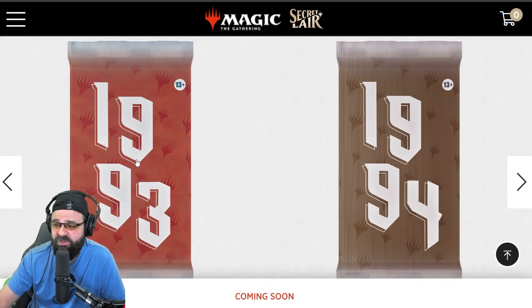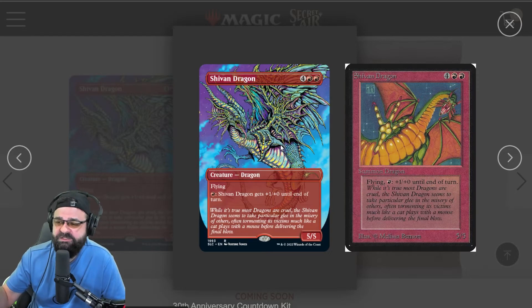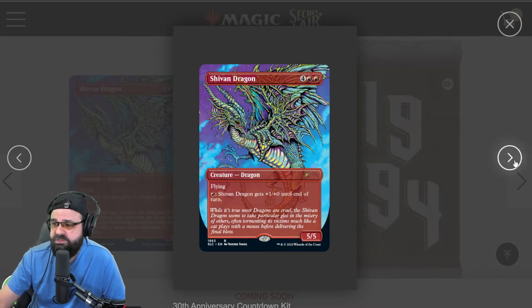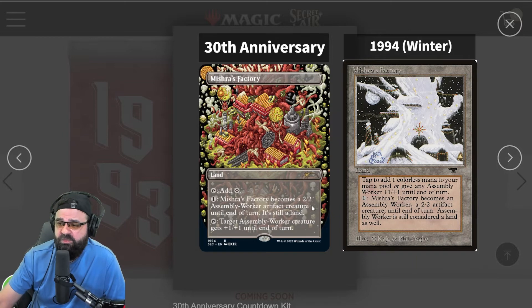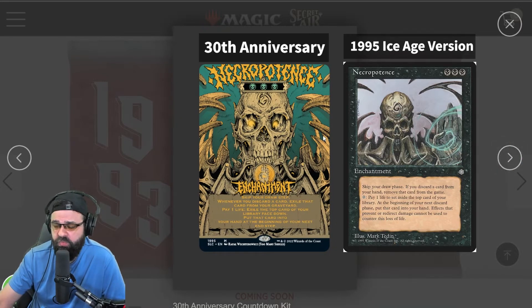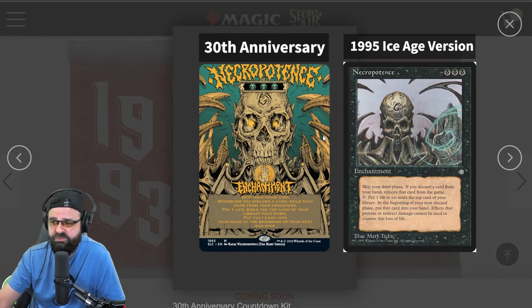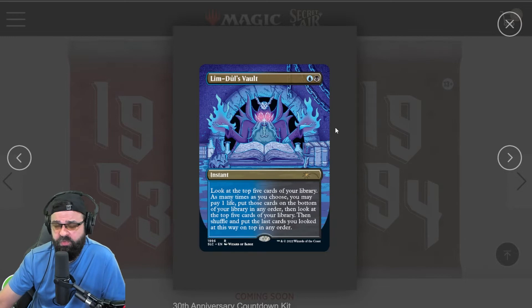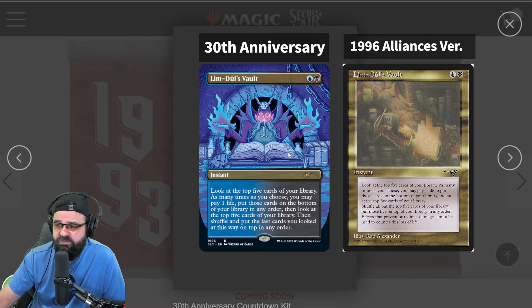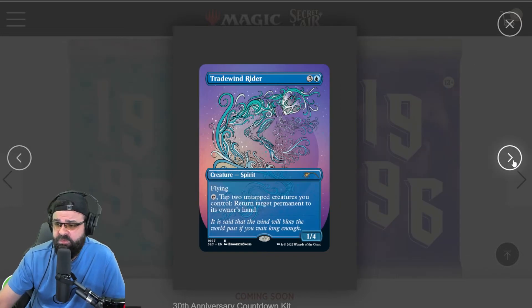Here we go — 1993. Obviously this is not the original 1993 art. What they've done is collaborate with artists to bring fresh new designs to commemorate the 30th anniversary. They're borderless, which is cool. Going to 1994 — again borderless. I did see some are going to have the vintage border too, so they're not all going to be like this. I love the vintage look — that's the nostalgia. But I love the modern stuff too. Look at this art, all this art is beautiful. I think we're at 1997 here.